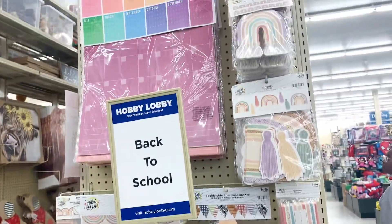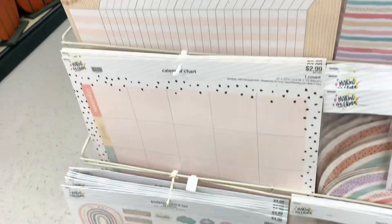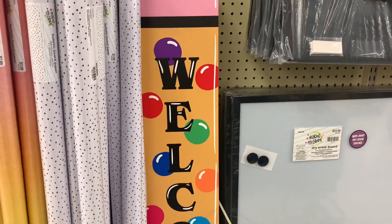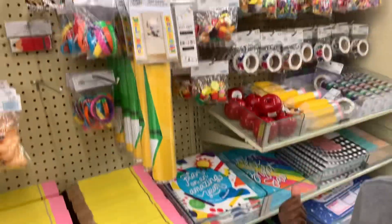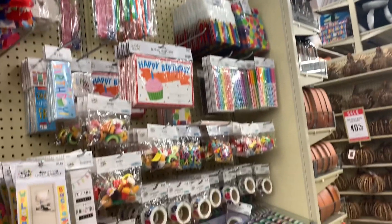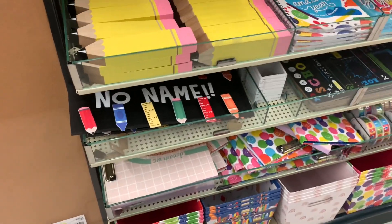Hey guys, I went to Hobby Lobby and they already have some of their back-to-school items up. There are little calendars and planets to help you, in a rainbow theme. They have a door porch liner — it's really, really pretty. They have some more little pins and different items you can put on your desk. These are really cute — different teacher ideas for students and different classroom decor.